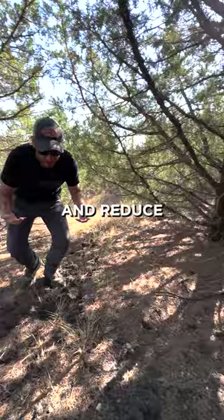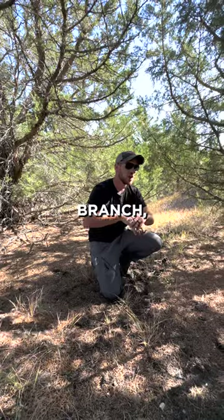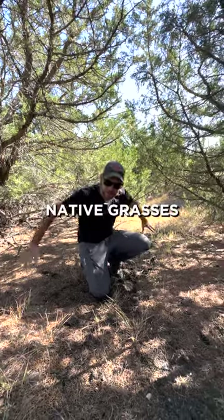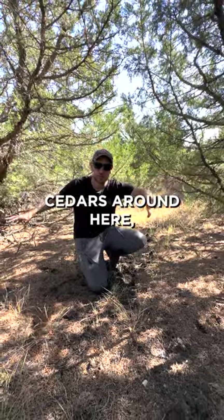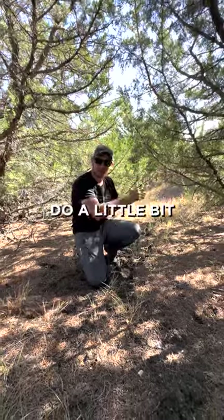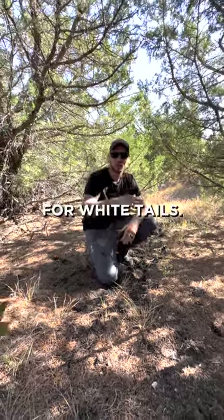We would come in here and reduce the cedar load, cutting them off below the bottom branch, opening this back up and letting the native grasses fill back in. There would still be shade from the existing scattered cedars around here, but we need to do a little bit of management to improve this as functional bedding opportunities for whitetails.